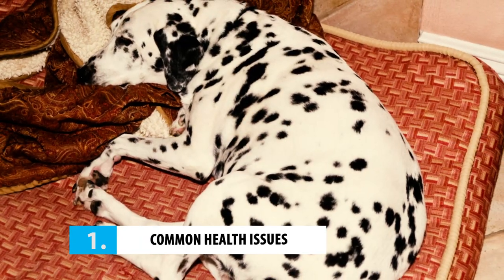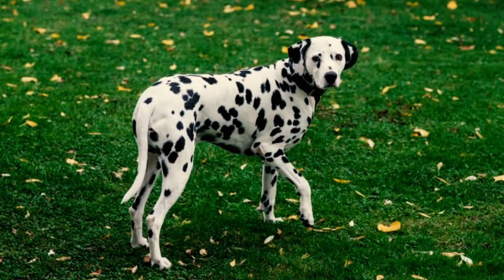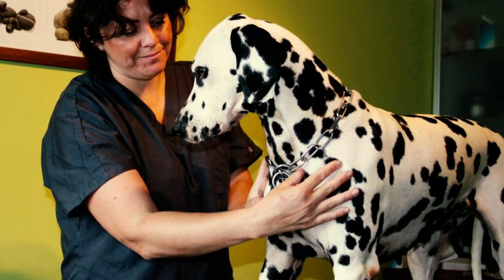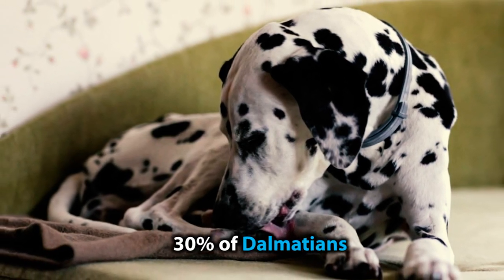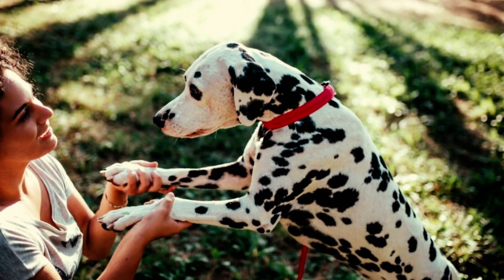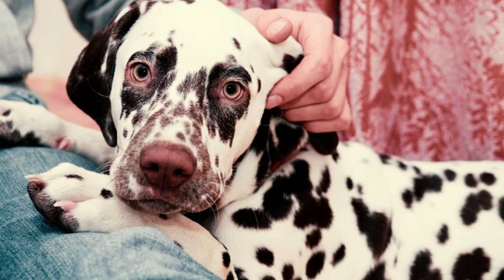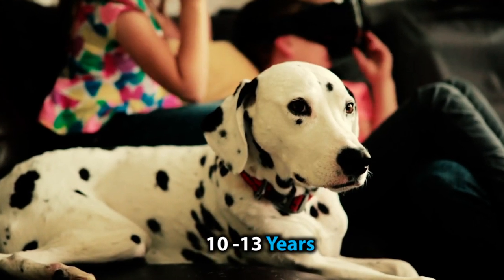Here are some of the cons of owning a Dalmatian. Number 1: their common health issues. Dalmatian ears might be cute, but they're prone to infections, so you'll have to take extra care to keep them clean. Around 30% of Dalmatians suffer from some form of deafness, so make sure you speak up when giving commands. On top of that, they're at risk for conditions like kidney and bladder stones. With proper care and attention, these spotted sweethearts can live up to 10 to 13 years or even more.